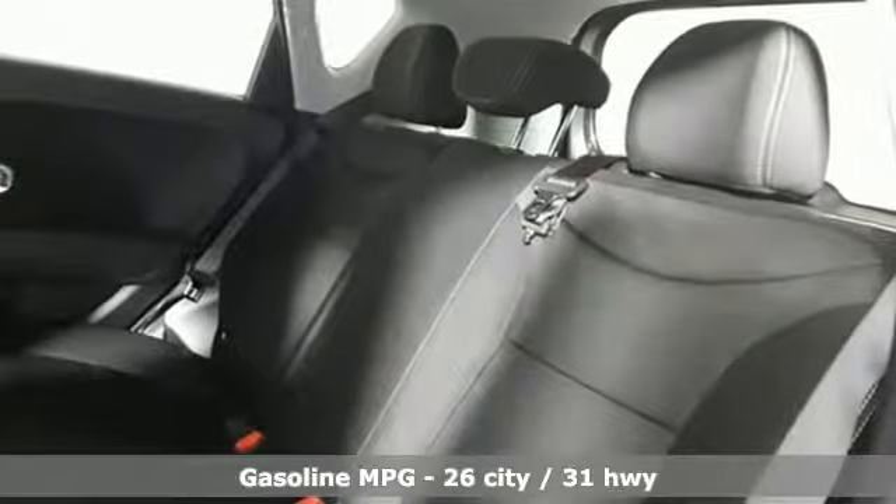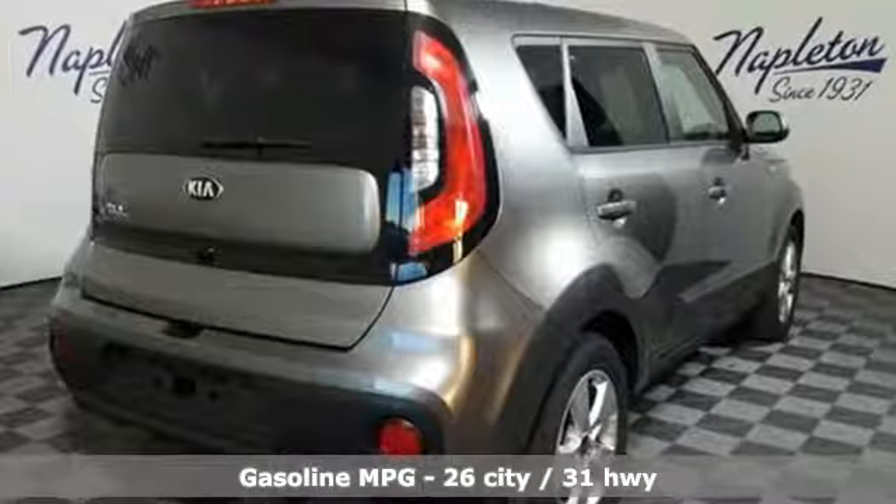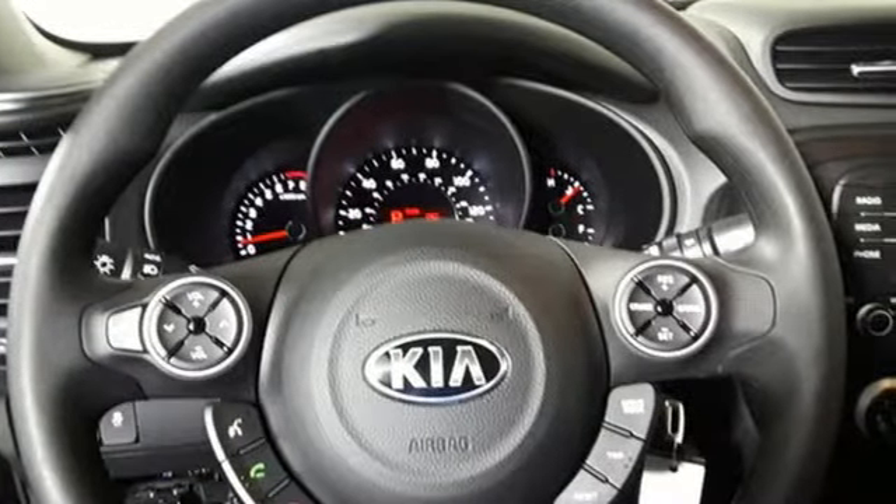It comes with all the amenities you need: streaming audio, wireless phone connectivity, manual tilting steering column, and power windows.